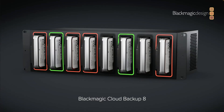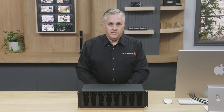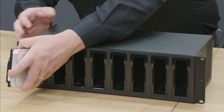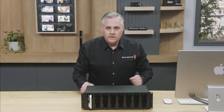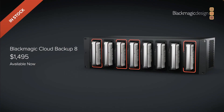First off, Blackmagic did announce a Blackmagic Cloud Backup System that's going to give you the possibility to back up your storage from the Blackmagic Cloud into relatively inexpensive hard drives. That's going to be a pretty good thing if you want to store and save all of your media, I think.